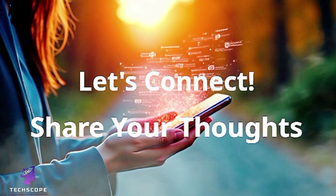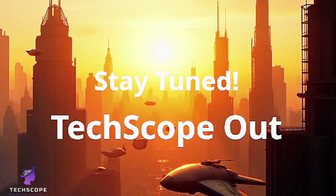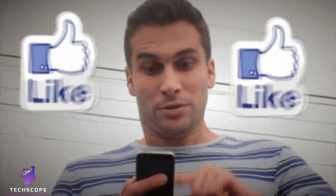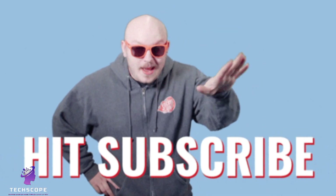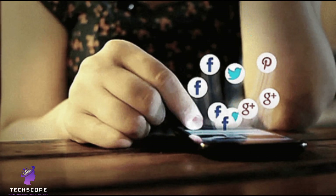Subscribe to Techscope and we'll make sure you only get verified, honest breakdowns of the tech you care about. Like what you heard? Smash that like, hit subscribe, and drop your thoughts below. Would you buy this phone if it were real? Stay tuned, because at Techscope, we decode the future of tech — without the fiction.